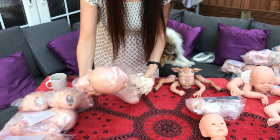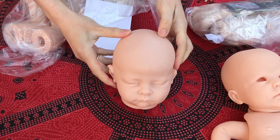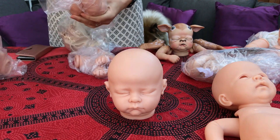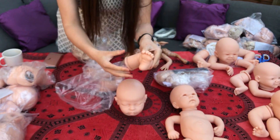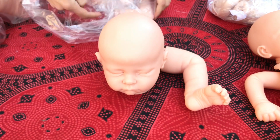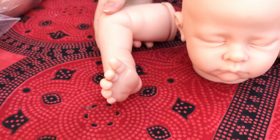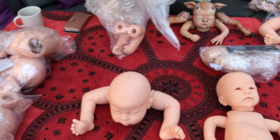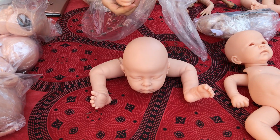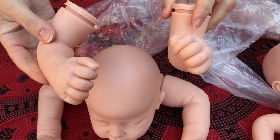In here we have Andy — doesn't that look so cute! Right, so this is Andy. You can see the detail on the feet, all scrunched up like a proper baby. And the other one — the little toes sticking out. See what these hands are like — one to be scrunched up and one to be open. Let's see these — oh, they're nice. Beautiful. I like the colour of the vinyl on these as well.